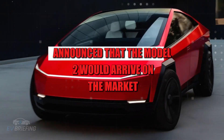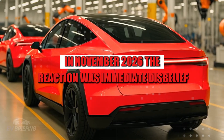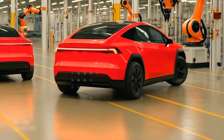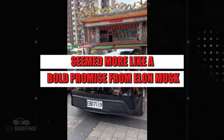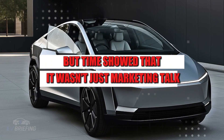When Tesla officially announced that the Model 2 would arrive on the market in November 2026, the reaction was immediate — disbelief mixed with excitement. After all, a Tesla for just $15,290 seemed more like a bold promise from Elon Musk than a realistic goal. But time showed that it wasn't just marketing talk.